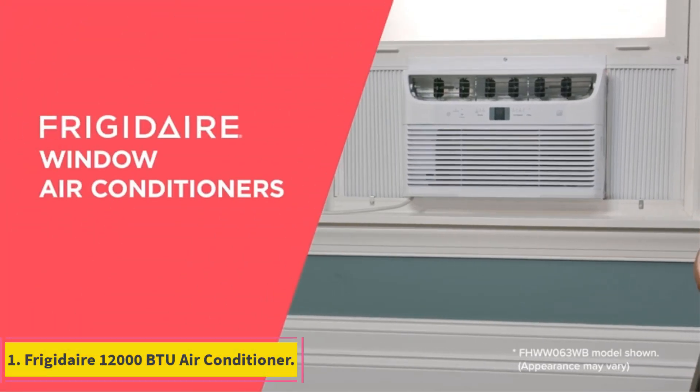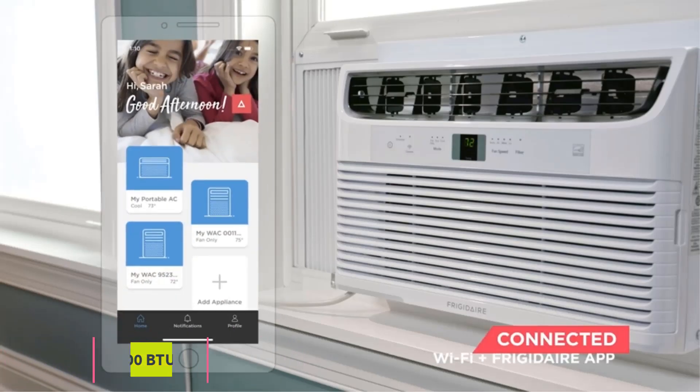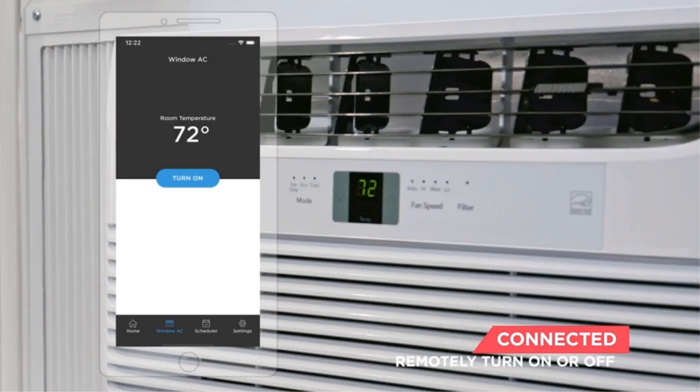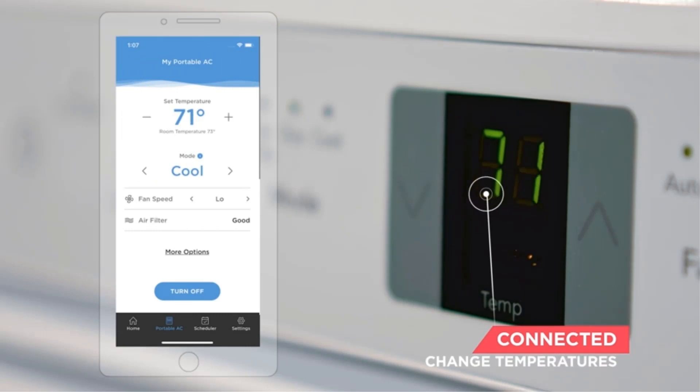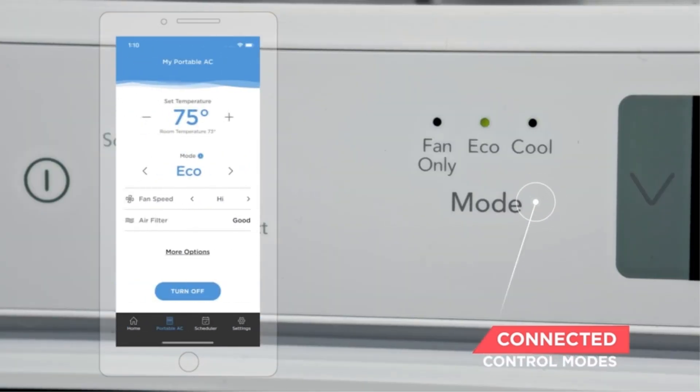Number 1: Frigidaire 12,000 BTU Air Conditioner. Frigidaire is the first product that we have added to our list of the best 12,000 BTU air conditioners. You can cool your room efficiently anytime and anywhere from the smart device that you have, with the assistance of the Frigidaire app and Wi-Fi.